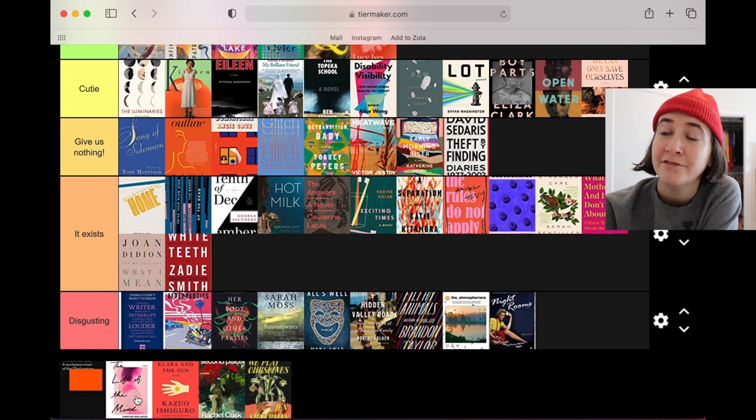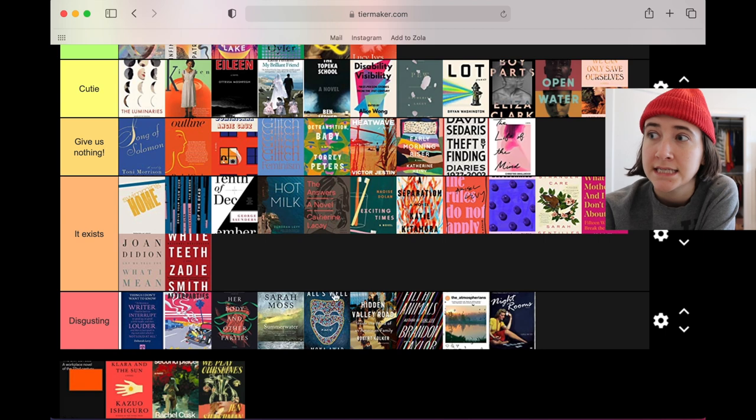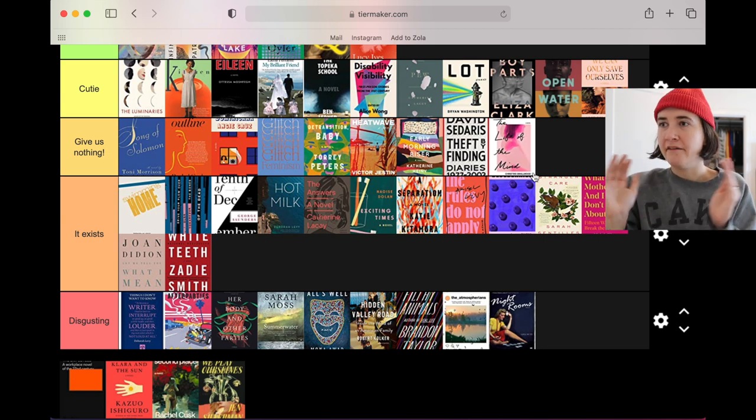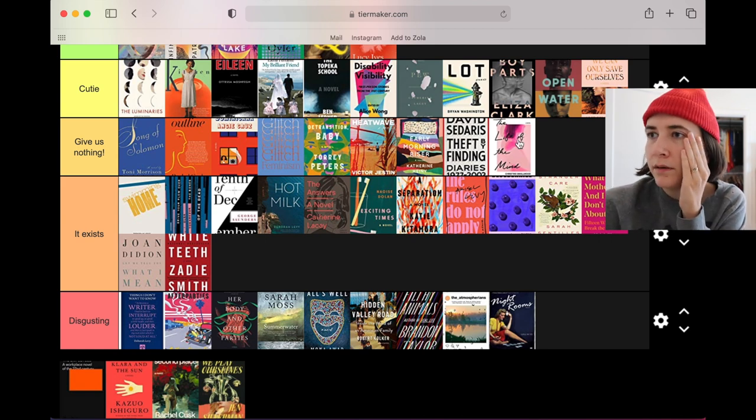The Life of the Mind — it's giving us nothing. It almost just exists, but I think the use of not having that photo be full bleed and having it kind of have heat map vibes makes it a little more intentionally designed than some of the 'exist' ones. So I'm gonna put it in 'give us nothing.'